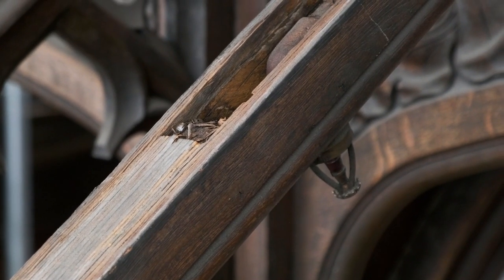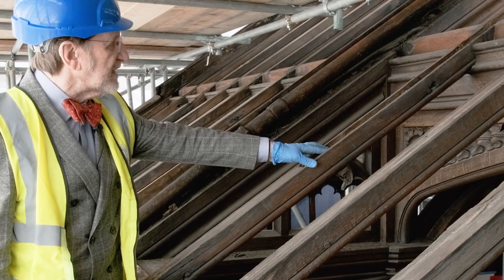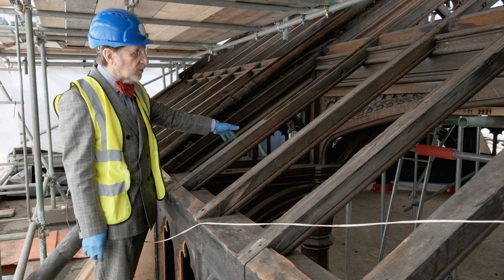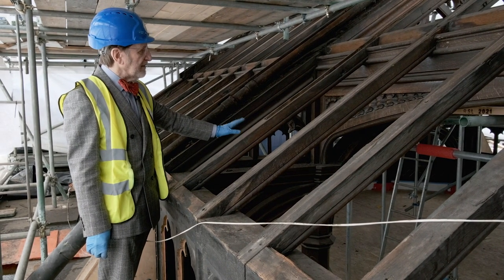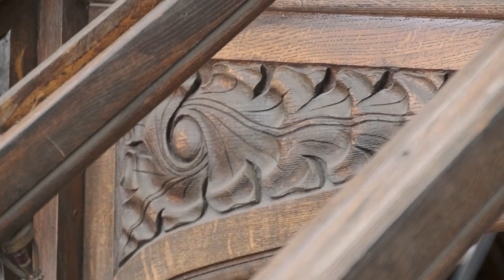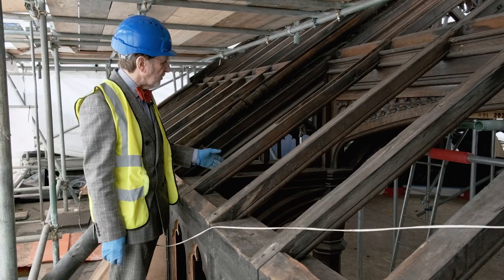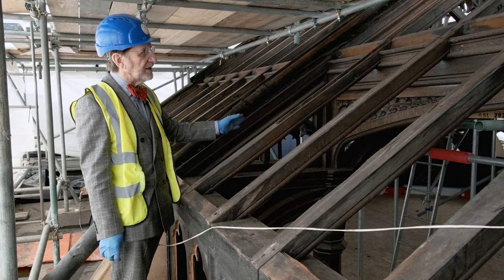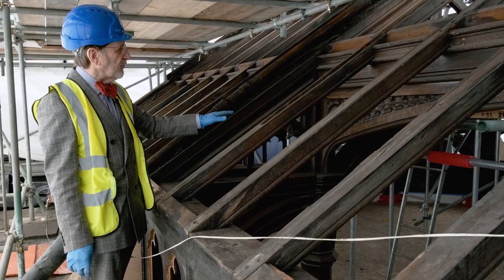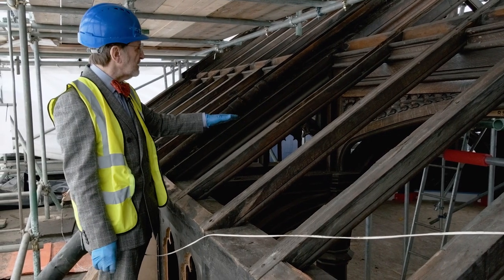All the timber work here on this hammer beam roof is in walnut and oak — again a very unusual choice of timber, all hand carved mostly in the Liberty workshop and then erected by the main contractor. All in wonderful condition, demonstrating a perfect skill; every piece is just very slightly different.